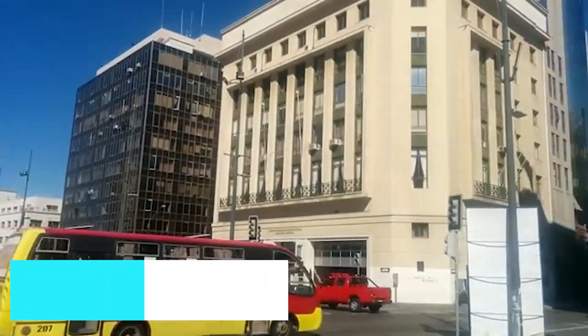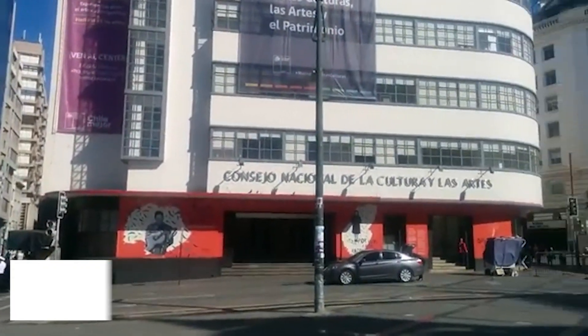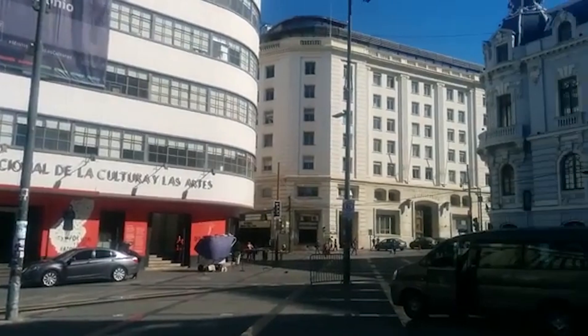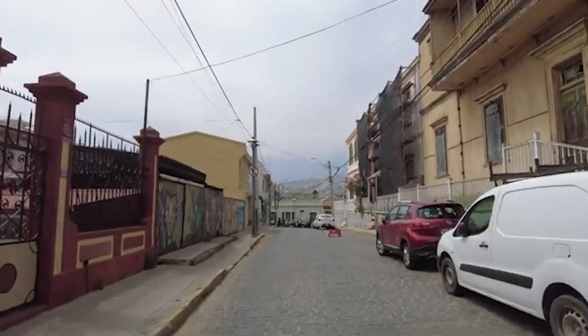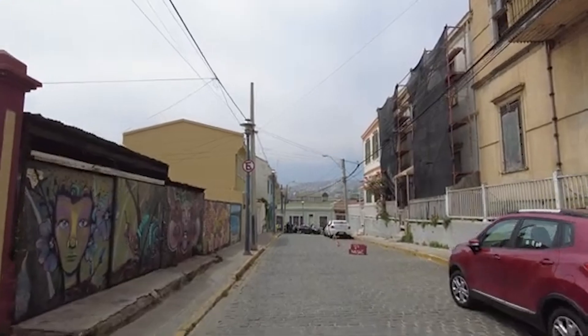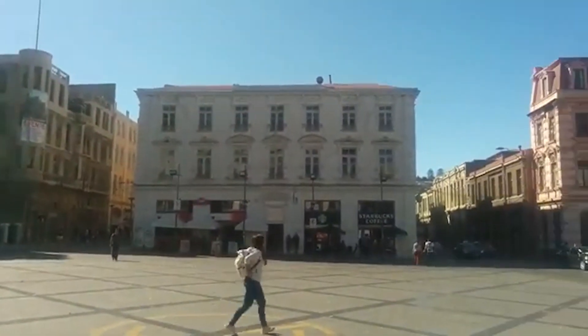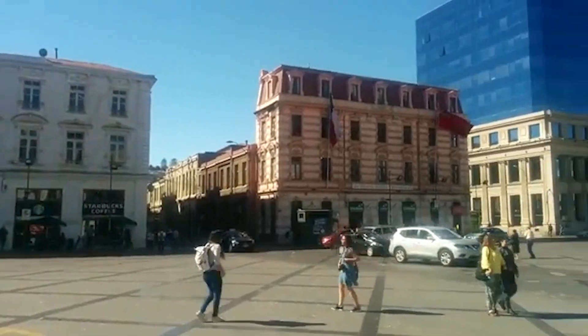Our journey begins at Plaza Sotomayor, Valparaiso's central square and historical heart. This grand plaza is surrounded by stunning neoclassical buildings, including the Chilean Navy headquarters. It's the perfect starting point to immerse yourself in Valparaiso's rich maritime history, with monuments honoring fallen naval heroes and easy access to the port area.